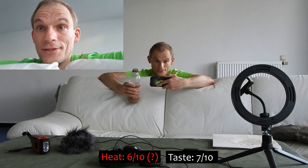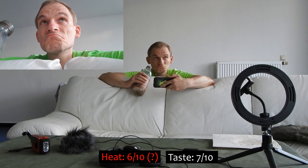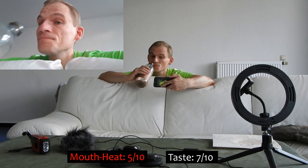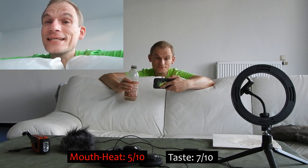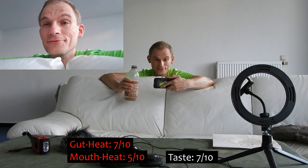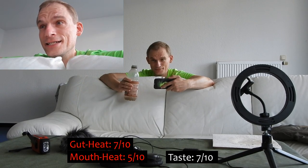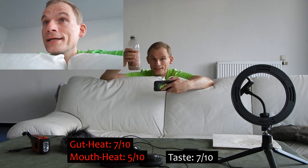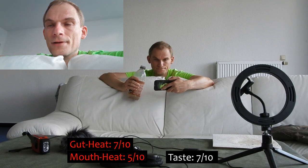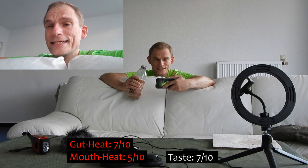A slight change in the rating: the mouth burn I would give a 5, and the belly burn a 7. Shortly after ending the recording it did fire up a little bit more — it was generally unpleasant and I had to resort to drinking an iced coffee. Sadly, my mouth seems to be less responsive to heat than my gut.